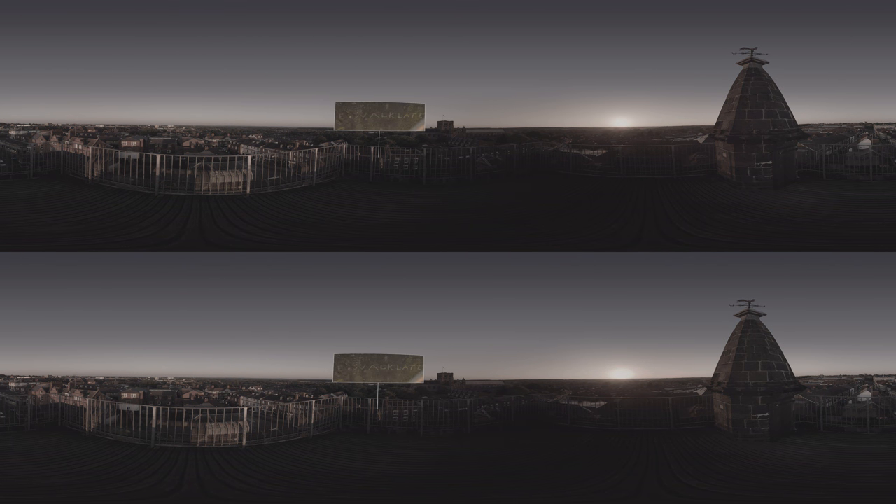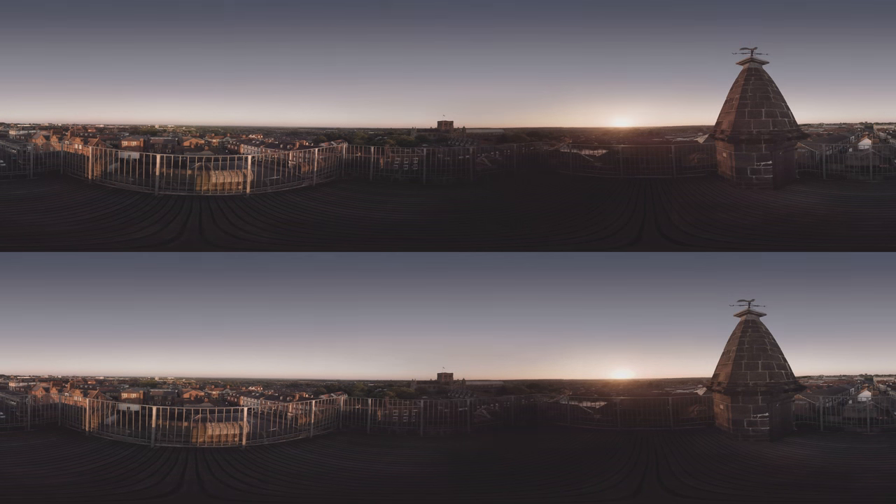Many carved names and initials spanning centuries can be found all over the clock tower. The oldest, 1709 ZM, can be seen in the clock room and refers to one of the clock tower's tenants, Zachariah Mountford.